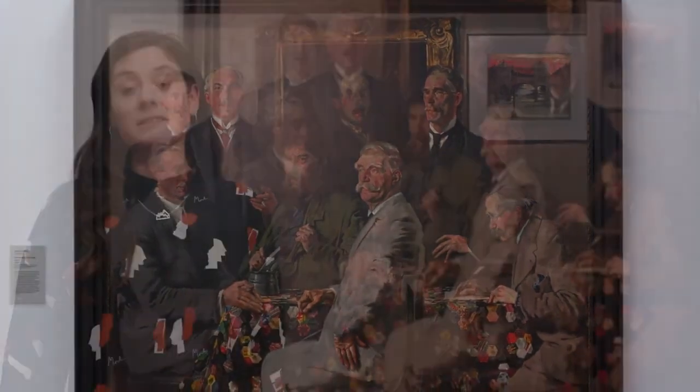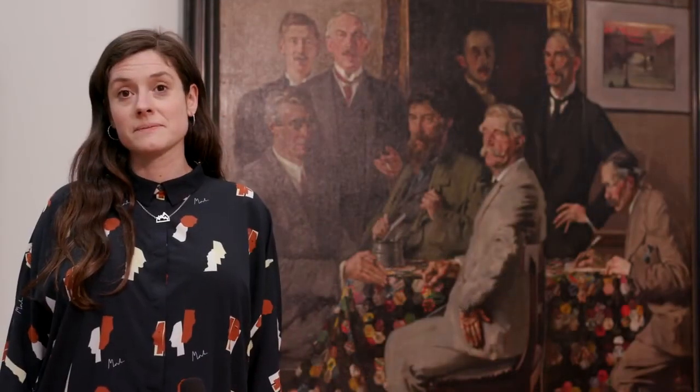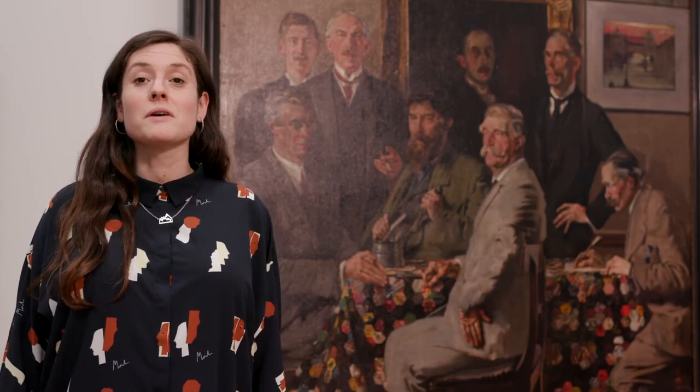Unfortunately, Hugh Lane did not live to see his gallery permanently located. He died tragically on board the Lusitania in 1915 when it was torpedoed off the west coast of Cork. But today his legacy lives on through all of the wonderful artworks that you can see here in the gallery. Please come and visit as soon as you can. All of these artworks are much more exciting in real life.